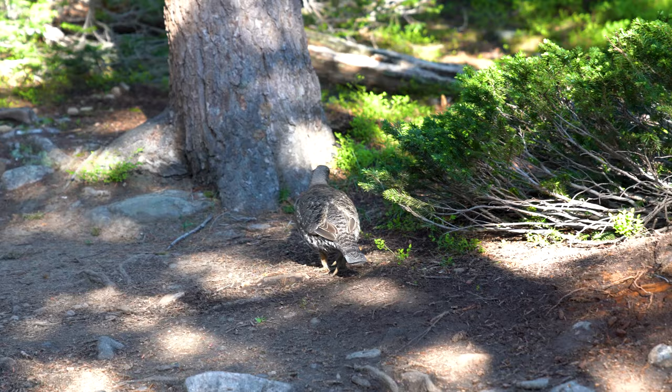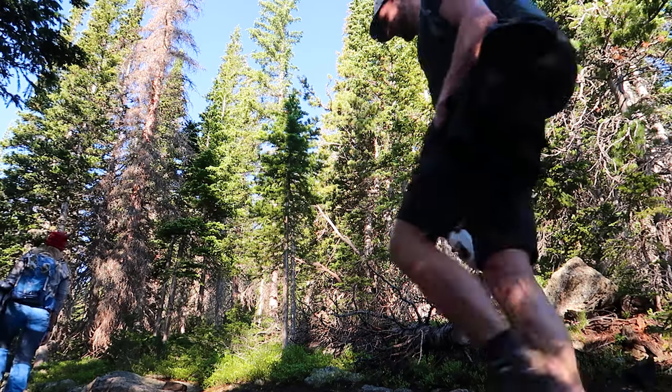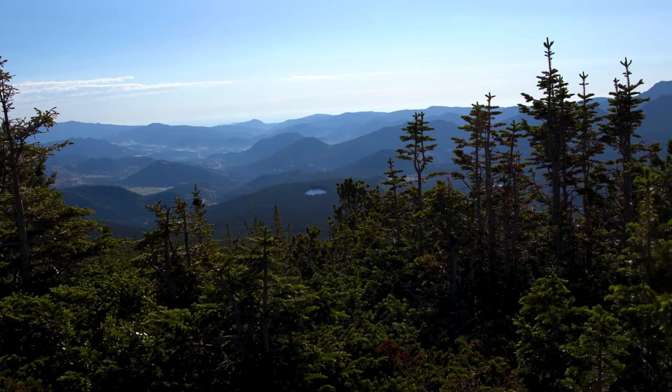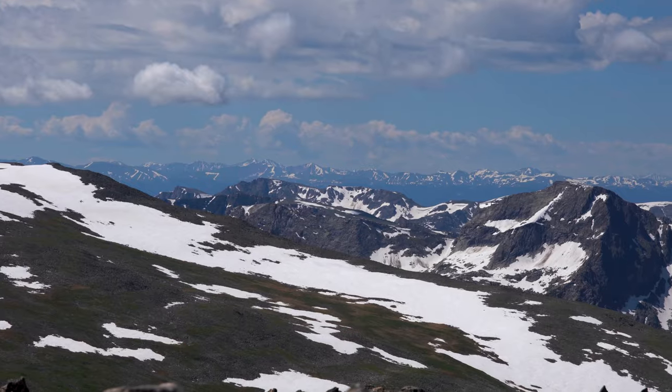We are on a quest to visit all the national parks in the United States. For this stretch of our adventure, my brother Janis joined us from Poland and we're taking him around all of Colorado's national parks to show him the beauty and grandeur of America's national park system.